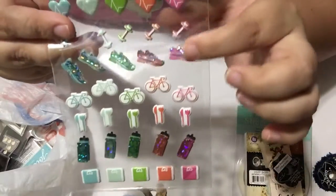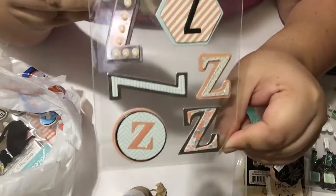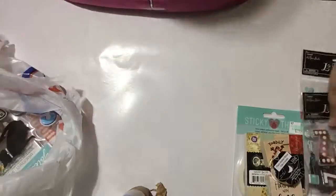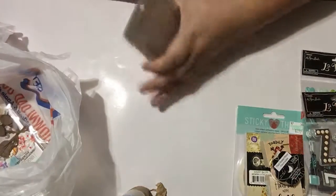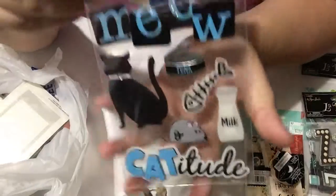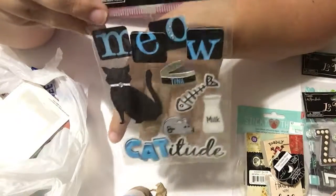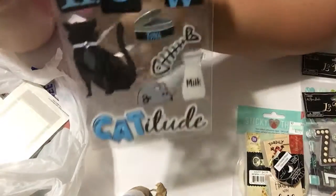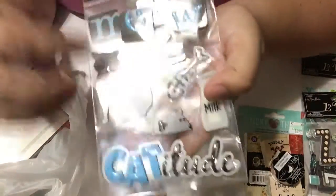I found some stickers I thought were super cool — I love the water bottle, the little scale, the bikes, and the tennis shoes. Those were a dollar. I also found ones with the letter Z for a dollar. I also signed up for a birthday card happy mail swap, and I found these cat stickers I thought were super cool — I'm going to ask her first if she likes cats.